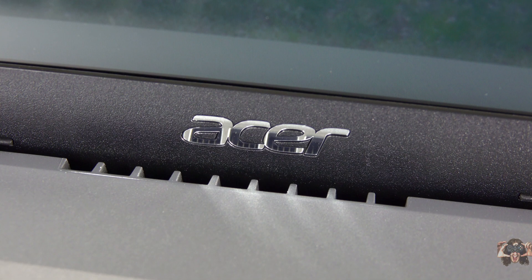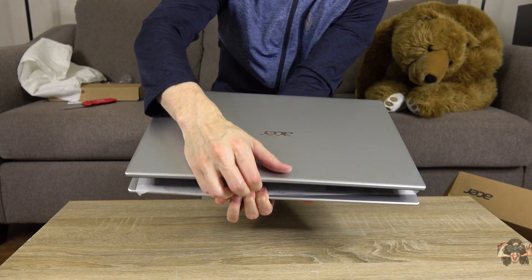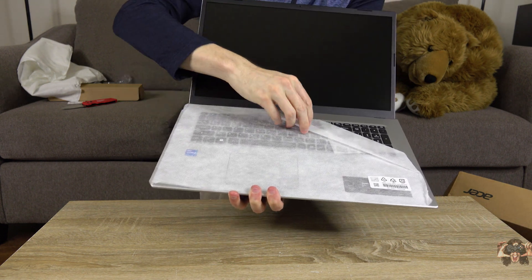This has been a review of the Acer Aspire 3 here on Thiege's Notebook Review. Feel free to like, subscribe, and let the world know if you use this notebook and how much you love it. Stay tuned for more Acer Aspire 3 content here on Thiege's Notebook Review, including upgrades and gameplay. Thanks for watching.